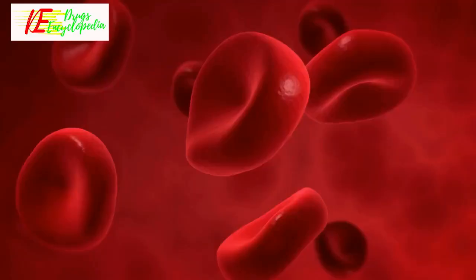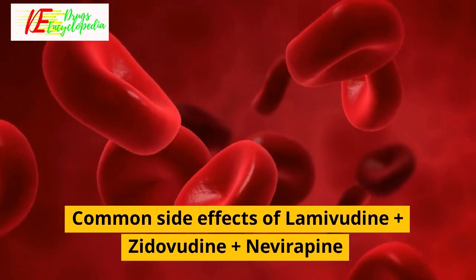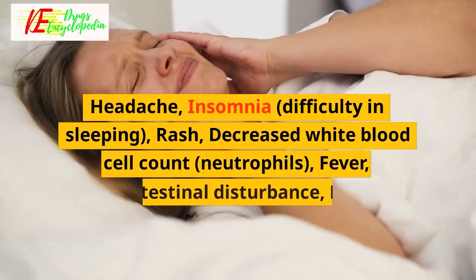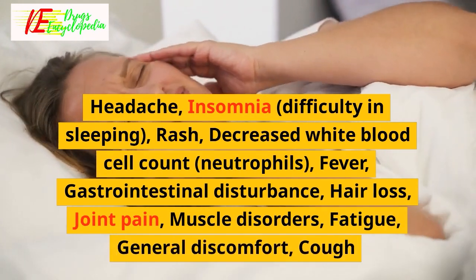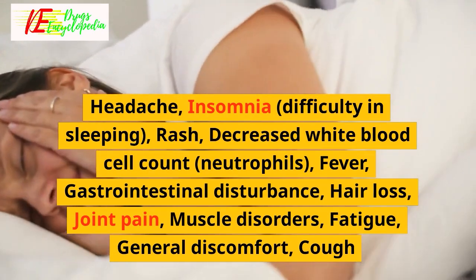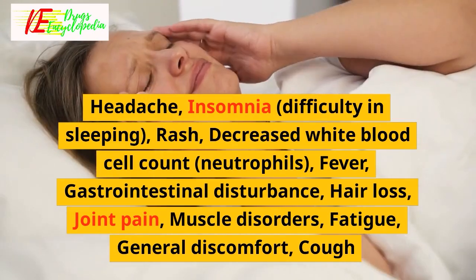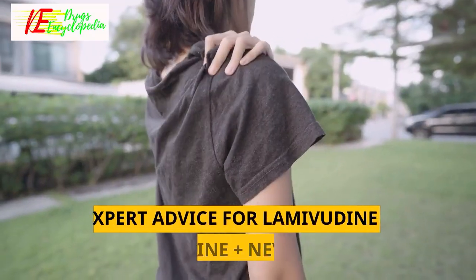Common side effects of lamivudine plus zidovudine plus nivirapine include headache, insomnia (difficulty sleeping), rash, decreased white blood cell count (neutrophils), fever, gastrointestinal disturbance, hair loss, joint pain, muscle disorders, fatigue, general discomfort, and cough.